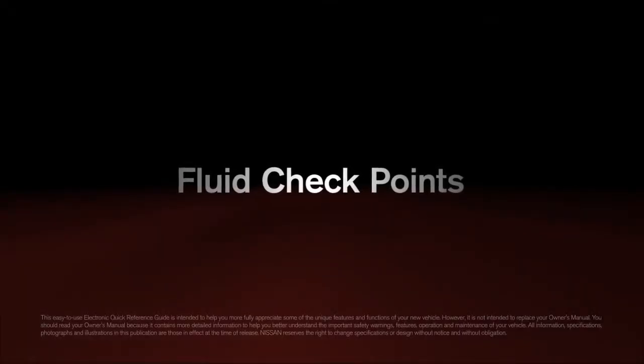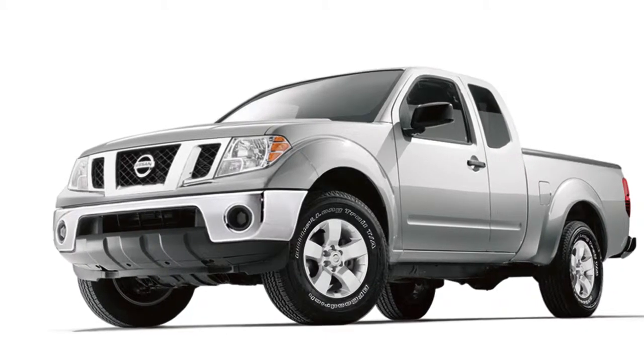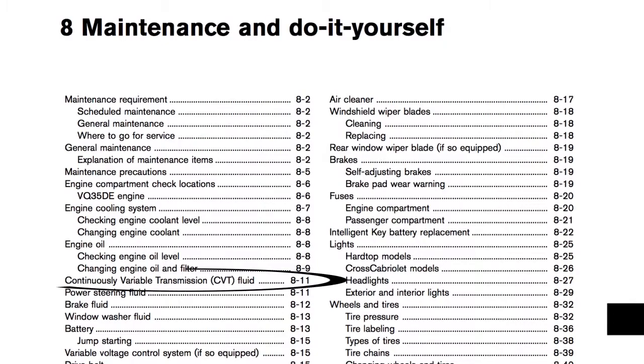Fluid checkpoints: these maintenance items should be checked periodically. A good time to do it is when you refuel. When checking or replacing your transmission fluid, we recommend seeing your Nissan dealer for servicing.